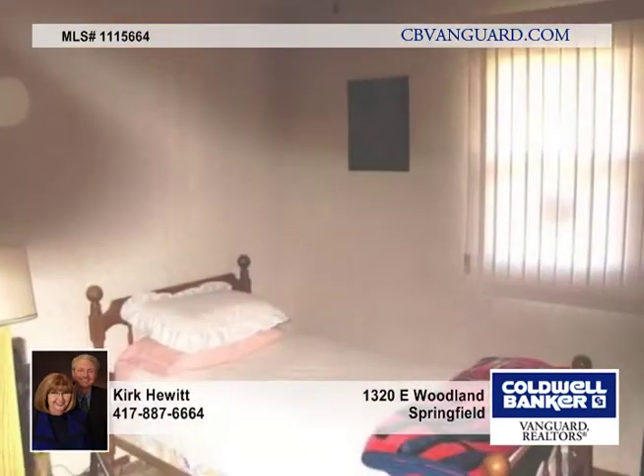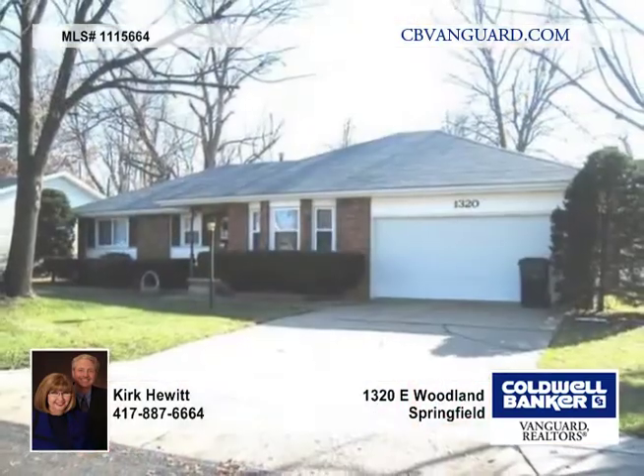And there's a nice shed with electricity for a workshop out back. Plus, you're just two blocks to the Battlefield Mall. Call Kirk and Barbara Hewitt for your private tour.